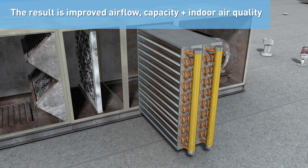The result is improved airflow, capacity, and indoor air quality, which enhances building performance and occupant comfort.